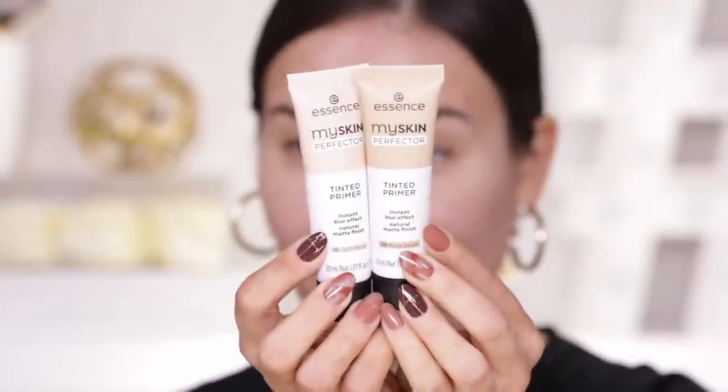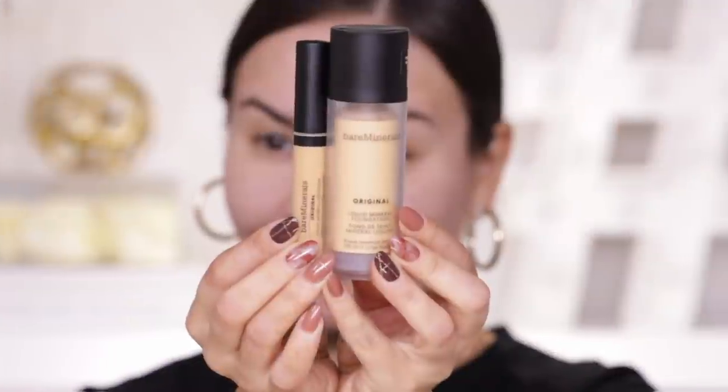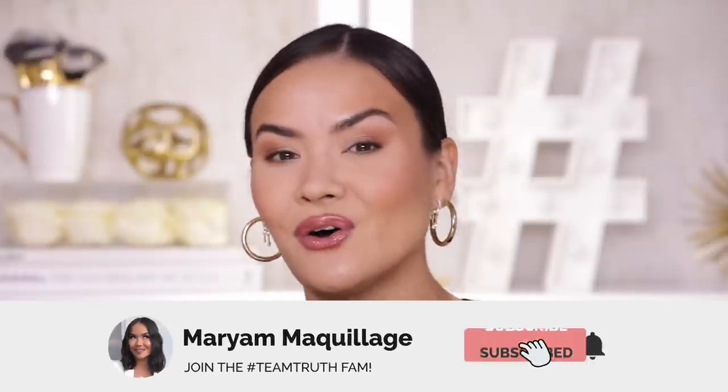Hey, Myriam here — welcome to my channel or welcome back. In today's video I am going to go over all the latest makeup that I just received in PR, try it on, give you my first impression, a verdict at the end, and of course a look. This very easy but kind of festive everyday bronzy look for the holiday season is what I like to call it.